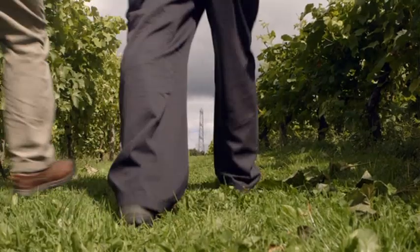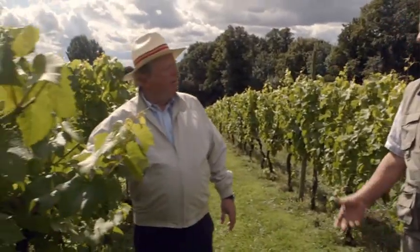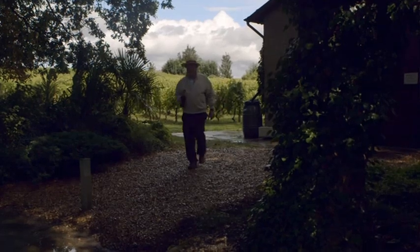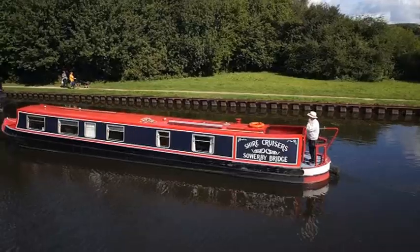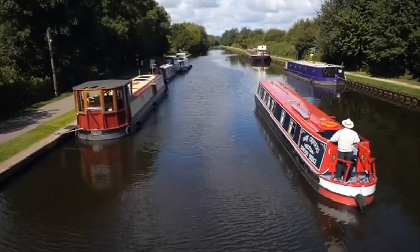We could almost be in France — near enough, I think. The Aire and Calder Navigation: one of the best, one of the most impressive canals in Britain. Just a few miles south of Leeds, and I can certainly drink to that with the local vintage. Rather like the Aire and Calder Canal itself — understated but full of surprises.